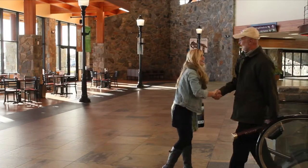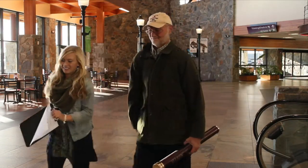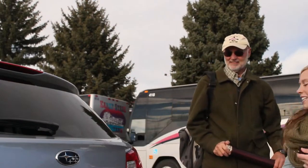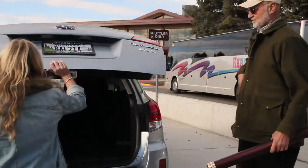FASMID Rentals is your first stop for Montana adventure. From the second you step off the plane, FASMID provides the right rental cars, outdoor gear, and the best advice to make the most of your Montana experience.